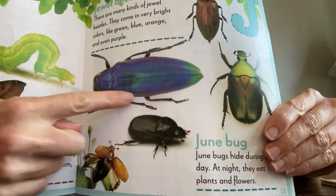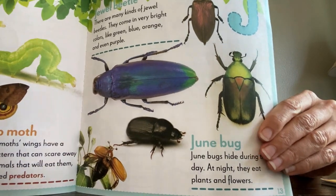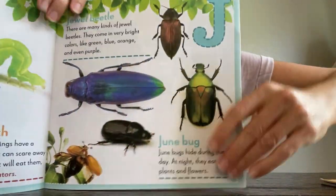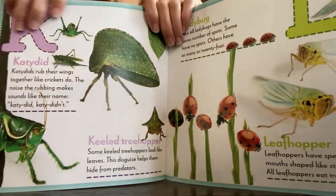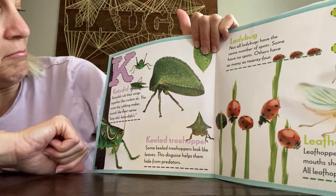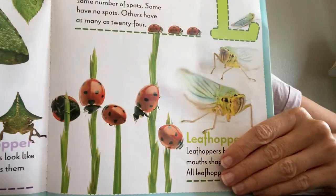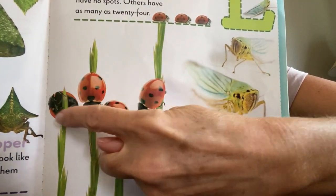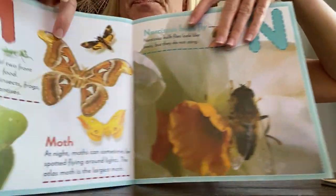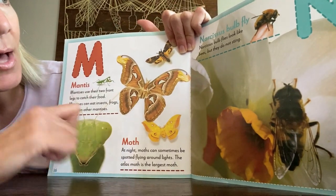J for jewel beetle — look at that, it does kind of look like a jewel! It's all shiny. And then there's June bug — there are a lot of June bugs out right now because it's summertime. L for ladybugs — we all know what a ladybug is, we've seen ladybugs! And then M for mantis and moth.